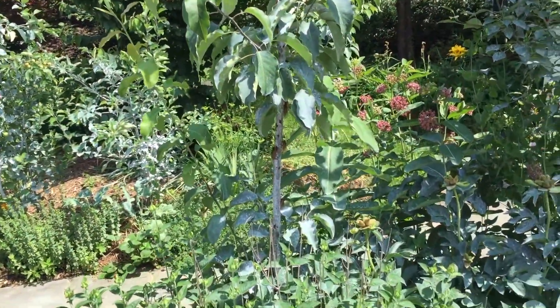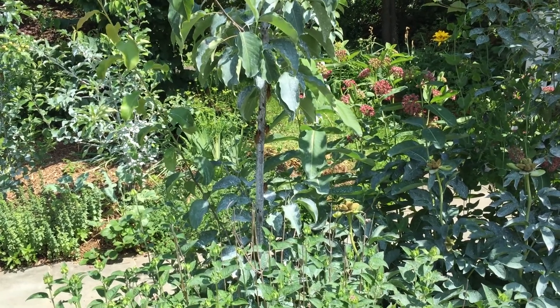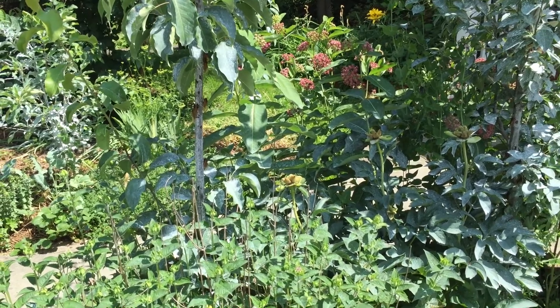I've sprayed my trees with Surround to see if that would help. It's a kaolin clay — it just makes it unpleasant for them to walk on supposedly, or reduces their interest in the trees.